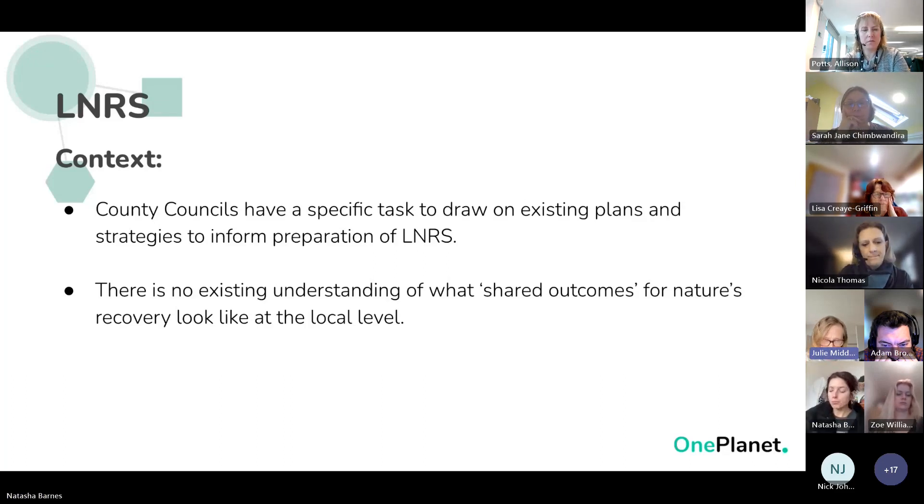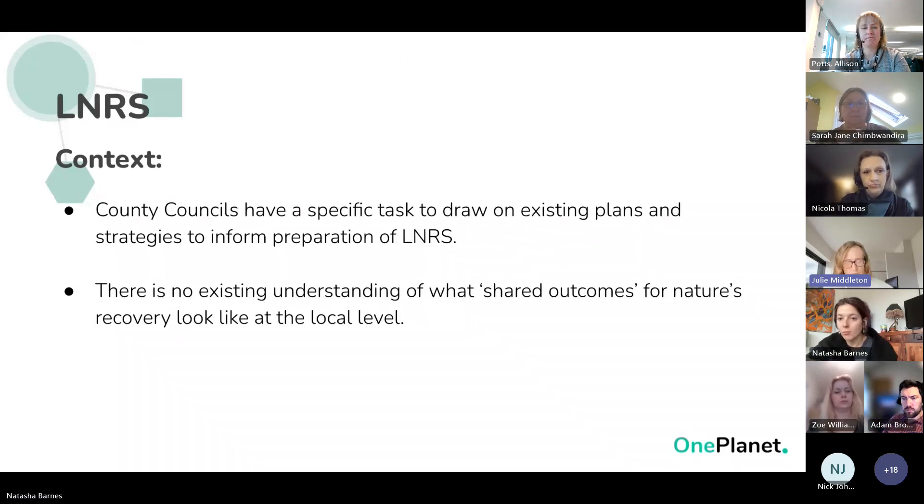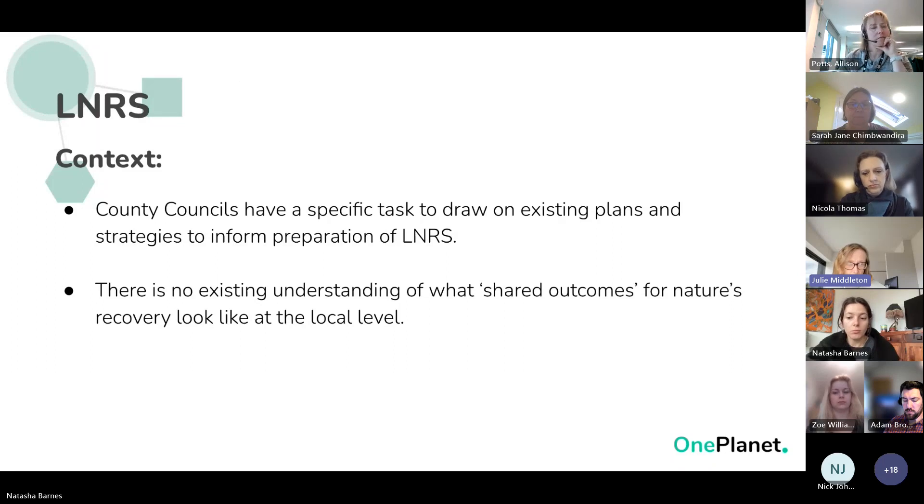In Sussex there wasn't a strong understanding of what shared outcomes for nature recovery look like at a local level. Do we know what the water companies are doing for nature recovery — not really. We have three national landscapes: Chichester Harbour, the High Weald AONB, and South Downs National Park — they've all got their own plans and strategies, plus all the work done at county council scale. So we thought we'd try thinking about how this technology could help us understand what's going on, and persuaded the responsible authorities to give us a little pilot funding.